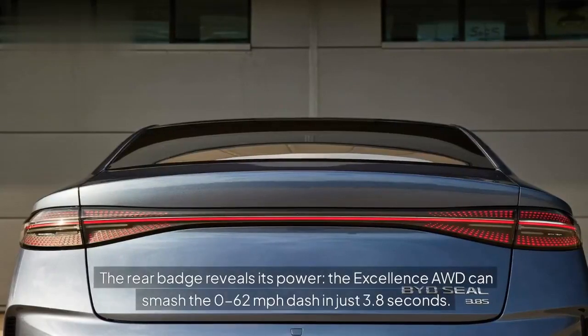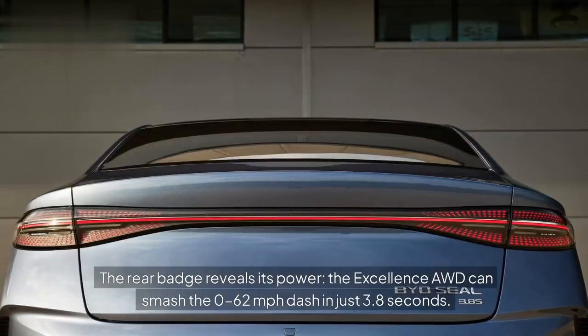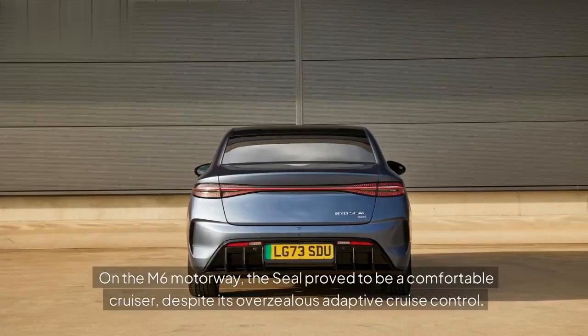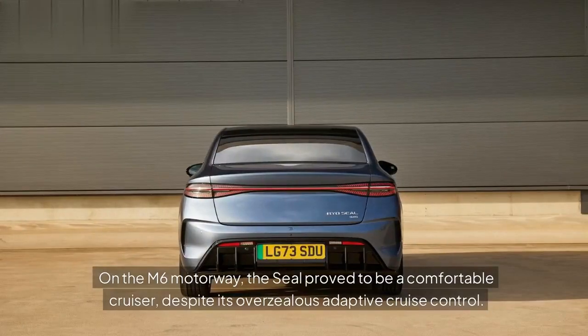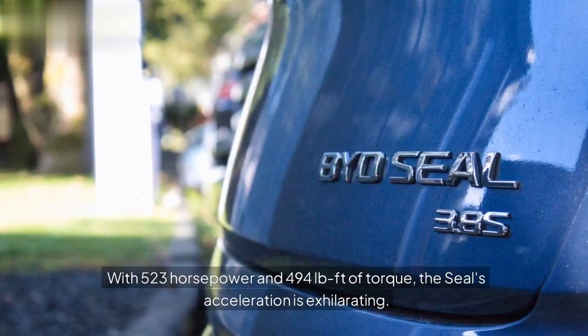The rear badge reveals its power — the Excellence AWD can smash the 0-62 mph dash in just 3.8 seconds. On the M6 motorway, the Seal proved to be a comfortable cruiser, despite its overzealous adaptive cruise control. With 523 hp and 494 lb-ft of torque, the Seal's acceleration is exhilarating.